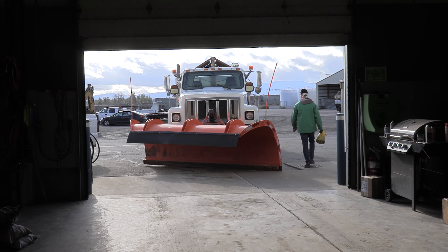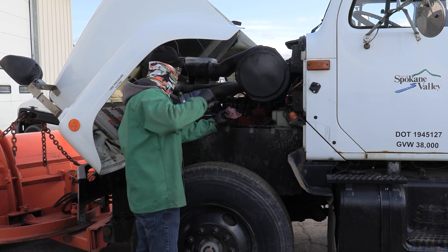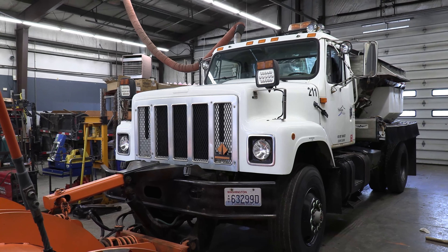The city prepares pretty much all year for winter. We have some older trucks so there's quite a bit of time spent just maintaining those. The last couple months we hit them pretty hard, going through all the sanders and going through DOT inspections on the trucks.